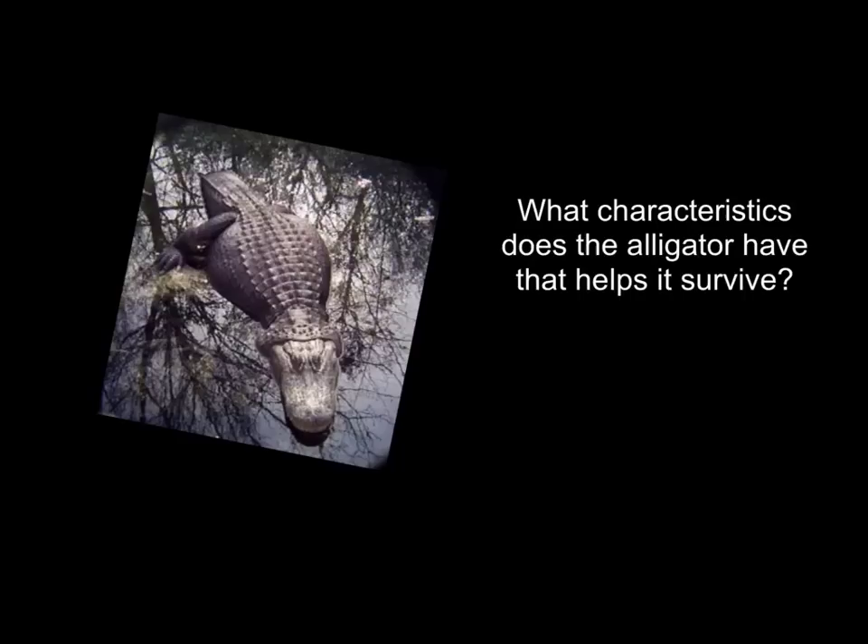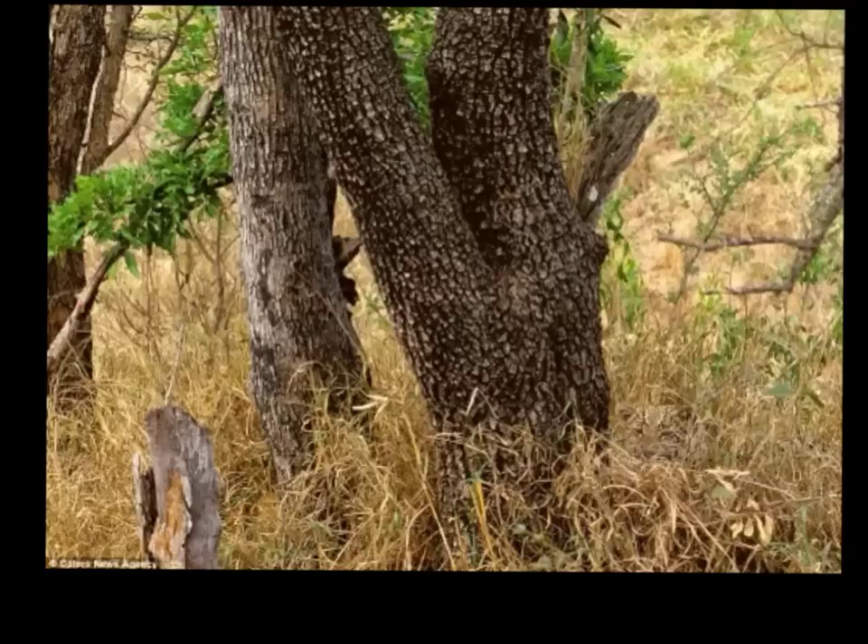I want you to think about another animal — the alligator. What characteristics does the alligator have that help it survive?